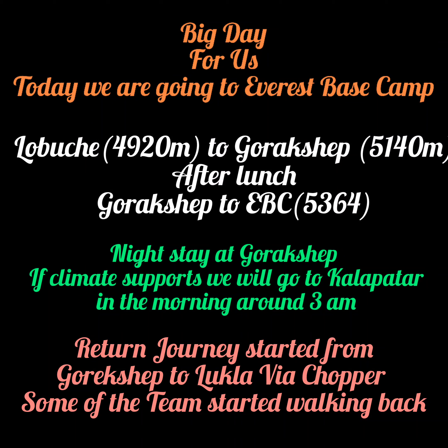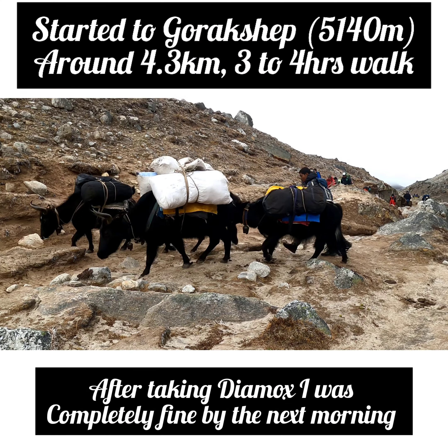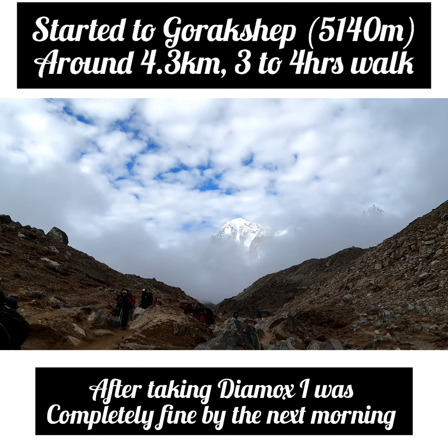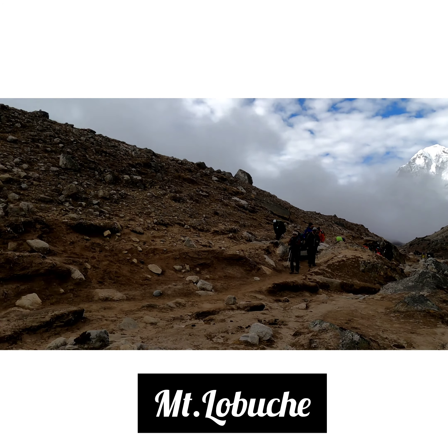When we were in physical condition, we were very strong. This is the Everest Base Camp. We were in good shape. We covered 4.3 kilometers in 3 to 4 hours. We were in good shape in the morning.